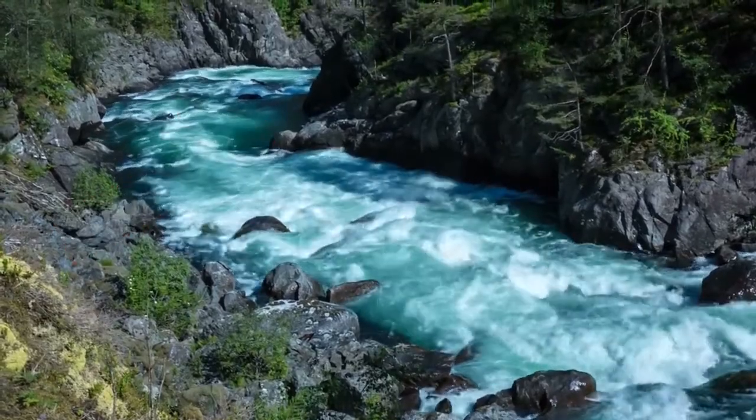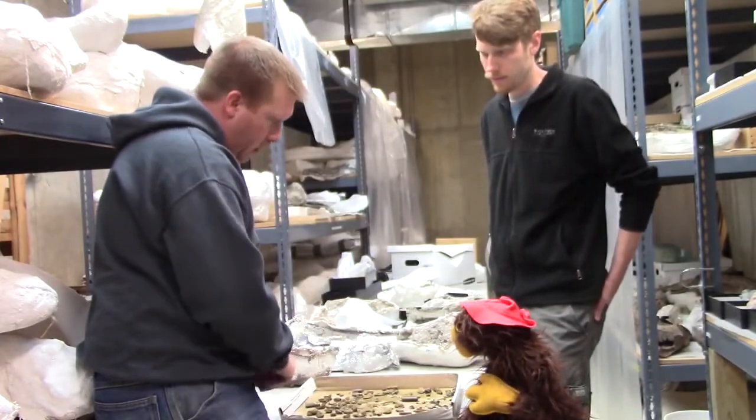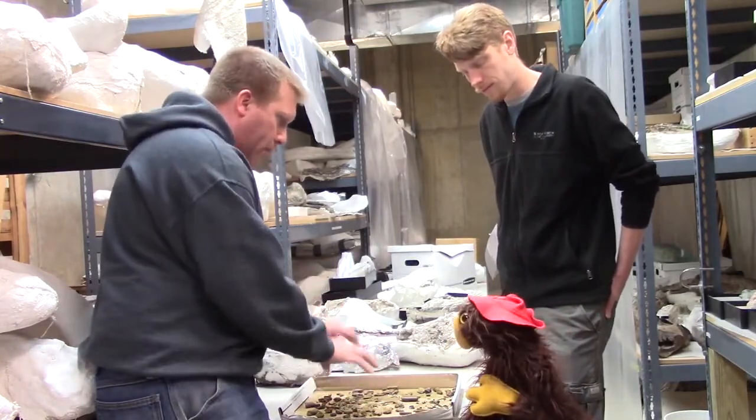When that river energy decreases, all the little fine particles — whether they're fossils or rocks — fall to the ground and accumulate in these little areas. These fossils probably lived upstream some way, and were washed downriver and buried together in one place.